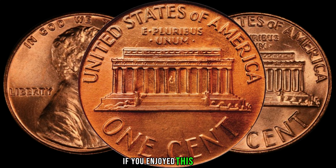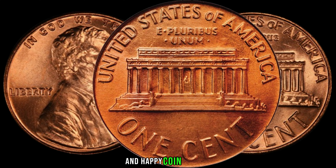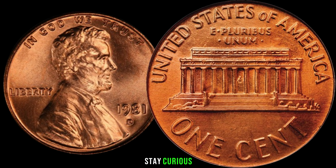If you enjoyed this video, give it a thumbs up, subscribe for more coin-related content, and happy coin hunting! Until next time, stay curious!